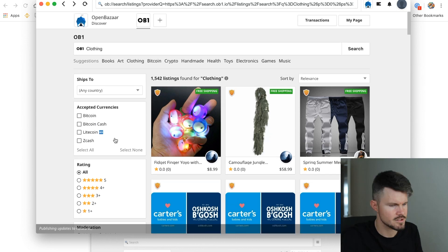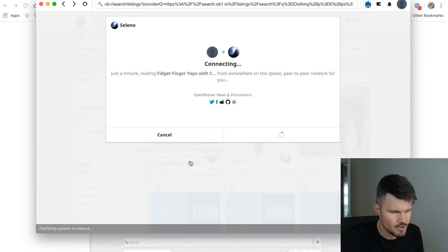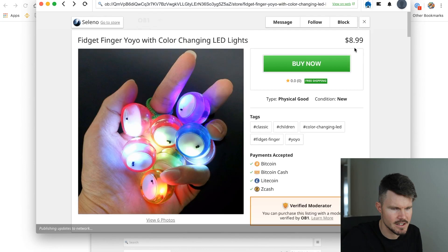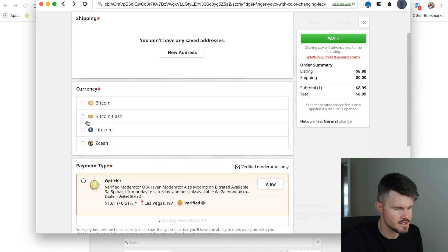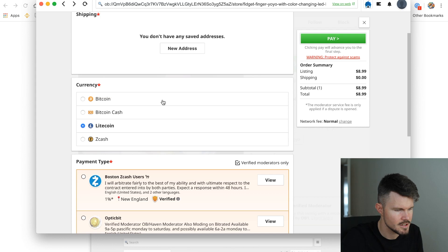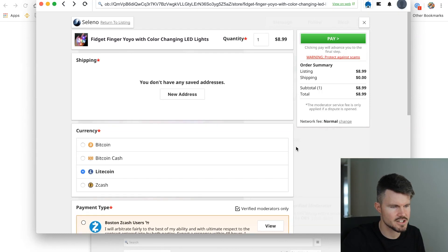I wonder how you can fund your account. Let's say I want to buy these colorful yo-yos and pay $8.99 in Bitcoin or Litecoin. How can I do that? Let's click on buy now. I can select the cryptocurrency I'd like to use — let's try Litecoin. You've got different payment options. I can select direct payment, which sends funds directly to the seller. Without a moderator, you should only use this option with sellers you trust. With blockchain payments, once they're done you cannot reverse the payment, so there's a level of trust required.